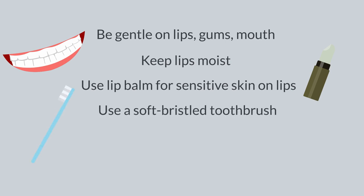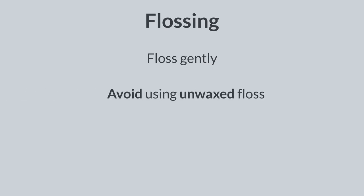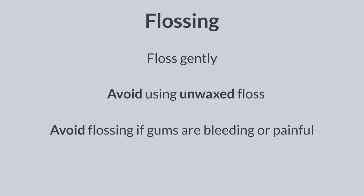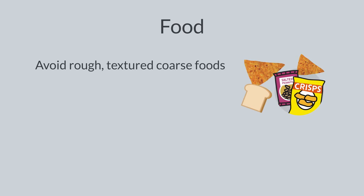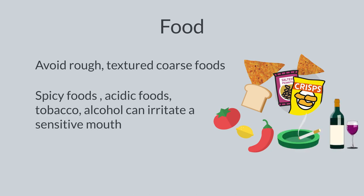To brush your teeth, use toothbrushes that have soft bristles. Old toothbrushes should be replaced. If you regularly floss your teeth, you can continue flossing, but do not use unwaxed floss. Avoid flossing if gums are bleeding or painful. Stay away from sharp or coarse foods, such as hard crackers or toast. Spicy foods, acidic foods, tobacco, and alcohol can also irritate a sensitive mouth and should be avoided.